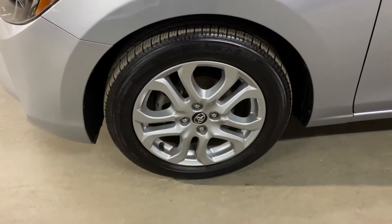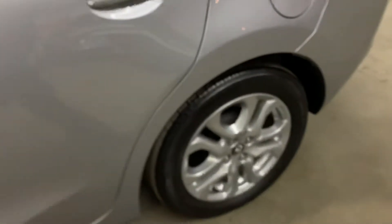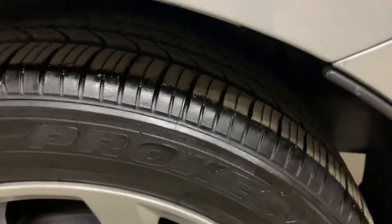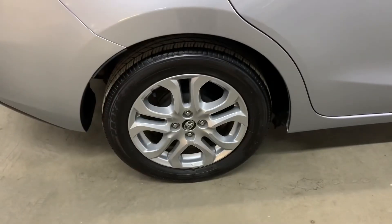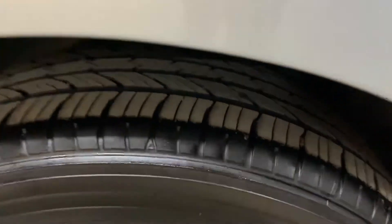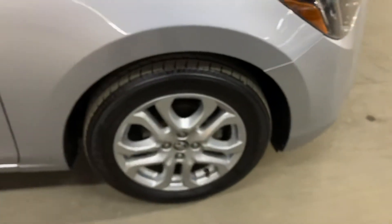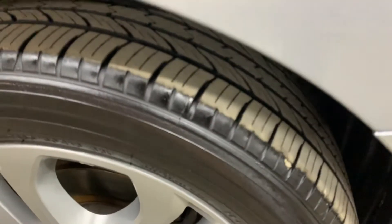The wheels and tires — let me show you those. You can see the tread there on the tire. We're going to go around and take a look at all four wheels and all four tires. So far, so good with the tires — they're still in pretty good shape. You can still get some pretty good mileage out of these wheels.